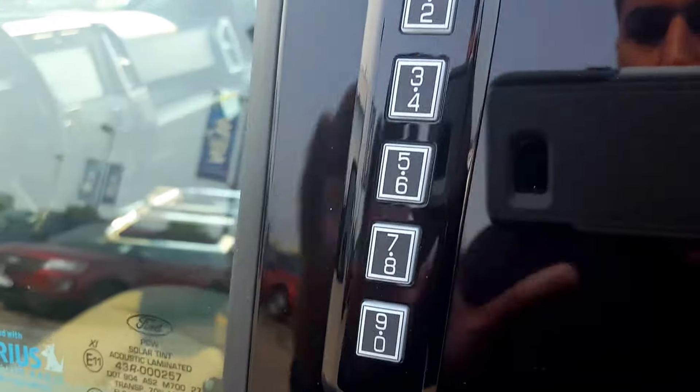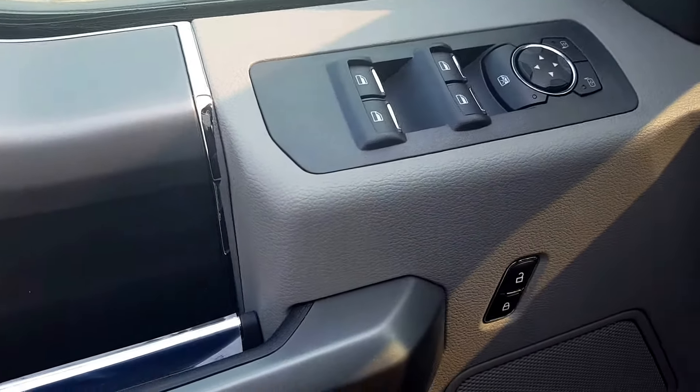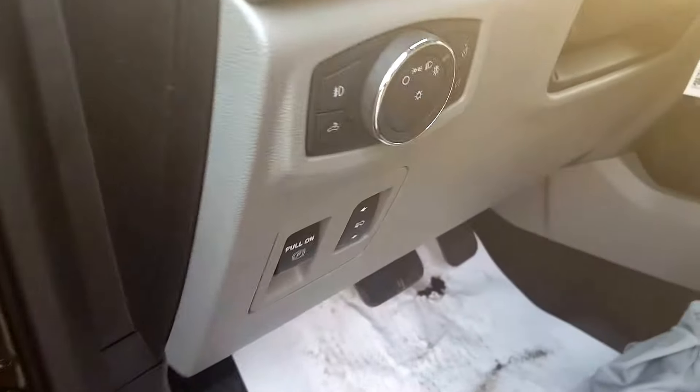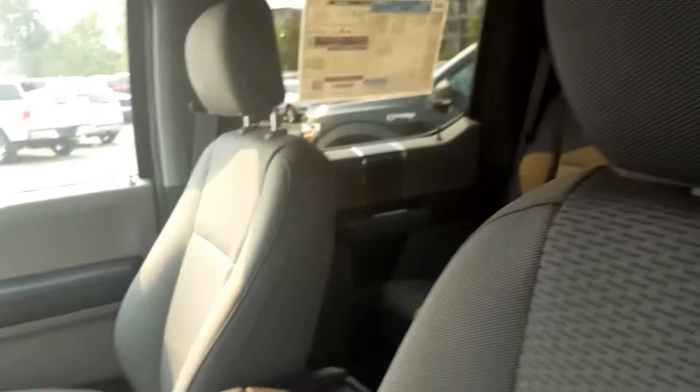There's a keyless entry keypad on your door. Inside the driver's side door panel you have your power windows, power mirrors, power locks, telescopic pedals, and automatic headlights.